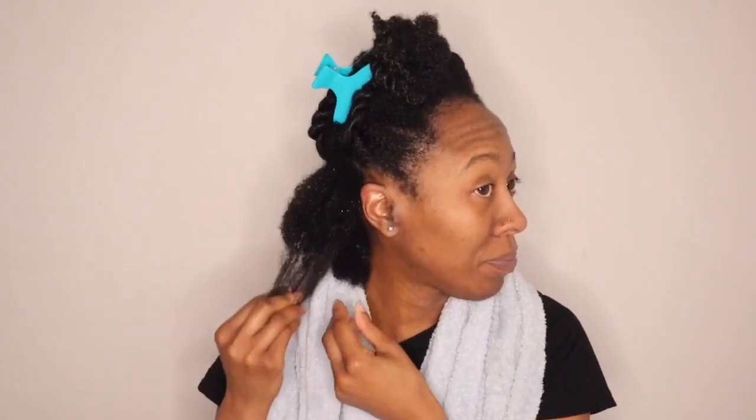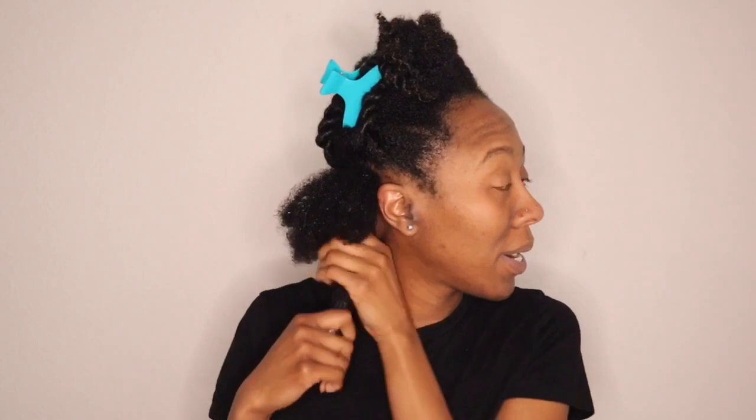I sat under my hooded dryer for 15 minutes. I don't know if I really should have done that because I felt like the product dried in my hair. But let's take it down and see how it feels. My hair feels pretty soft. We got a little curl poppage — you see how that one just kind of sprung up on its own, which is cool. I don't have any complaints.